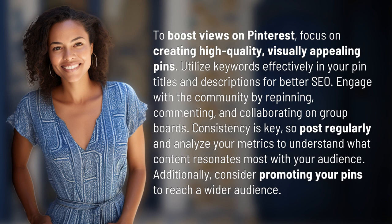To boost views on Pinterest, focus on creating high-quality, visually appealing pins. Utilize keywords effectively in your pin titles and descriptions for better SEO. Engage with the community by repinning, commenting, and collaborating on group boards.